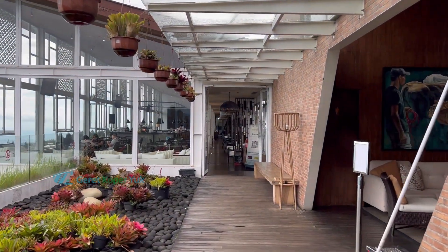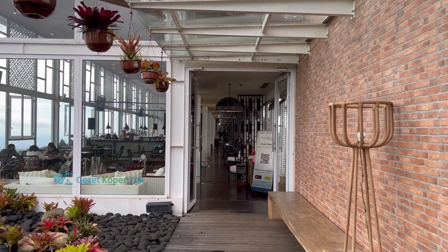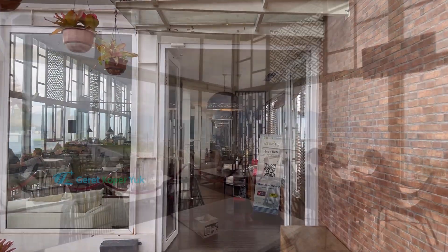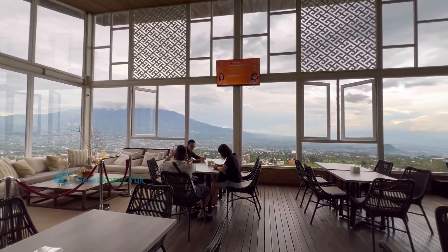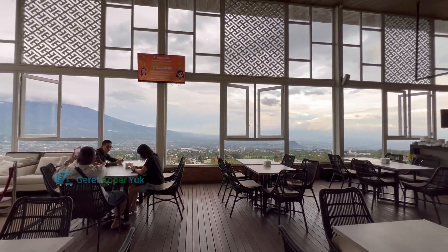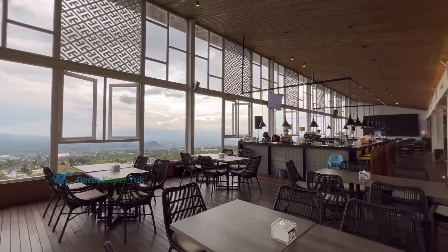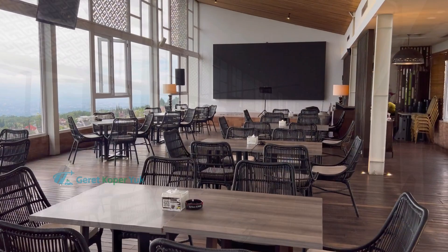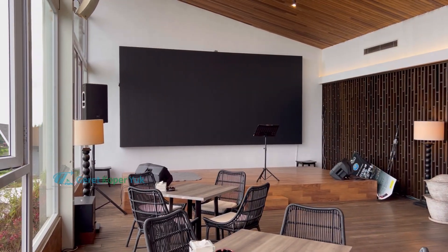Kalau musim hujan, Sobat Koper tidak perlu khawatir karena ada ruangan indoor juga. Sayang di bagian indoor view-nya kalah dibandingkan outdoor karena terhalang sekat-sekat kaca. Tapi untuk memanjakan mata cukup oke di dalam. Area indoor ini tidak sempit dan bisa dipakai untuk acara meeting atau gathering.